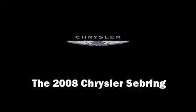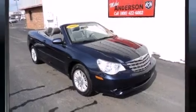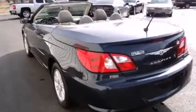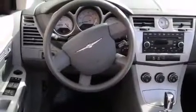The 2008 Chrysler Sebring. This two-door, four-passenger convertible still has fewer than 70,000 miles. It features a front-wheel drive platform, an automatic transmission, and a refined six-cylinder engine.